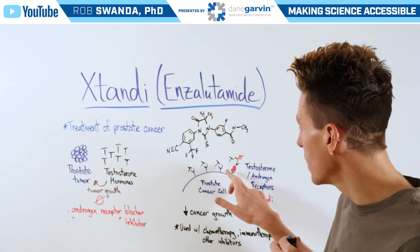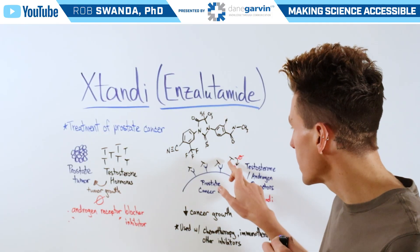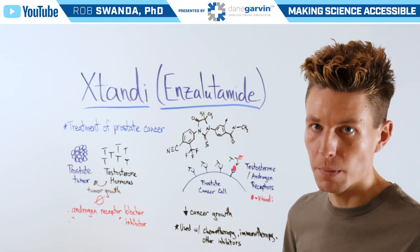However, Xtandi can come in — depicted here in red — and block that receptor. Therefore, testosterone cannot come in, and therefore the prostate cancerous cell can't grow as much.